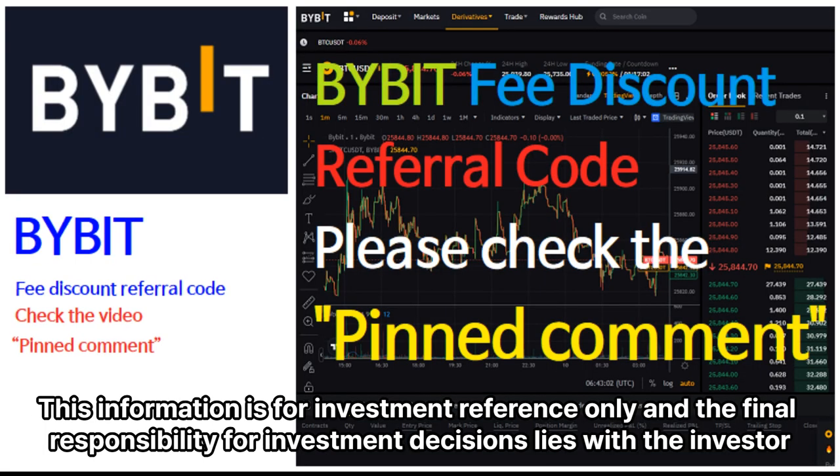This information is for investment reference only, and the final responsibility for investment decisions lies with the investor.